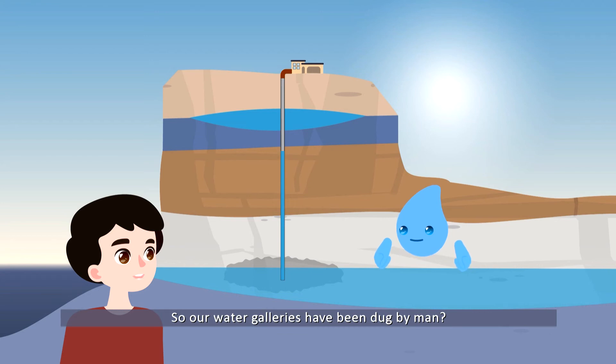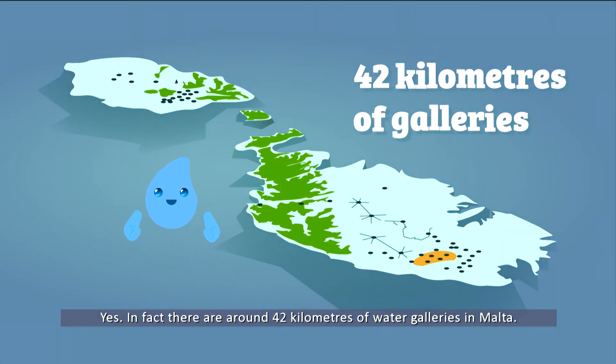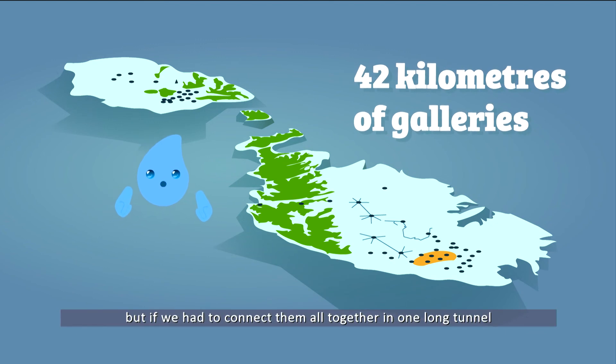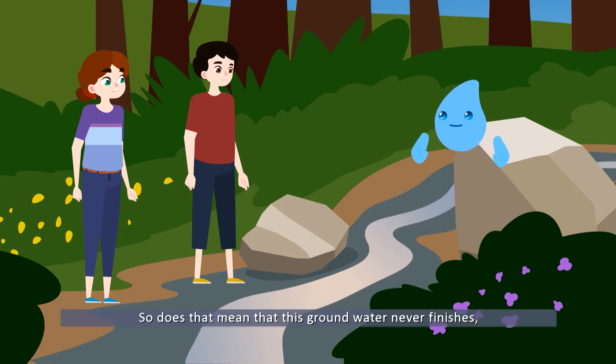So our water galleries have been dug by man? Yes. In fact there are around 42 kilometers of water galleries in Malta, all spread out like the roots of a tree. But if we had to connect them all together in one long tunnel, they would be longer than Malta and Gozo together.